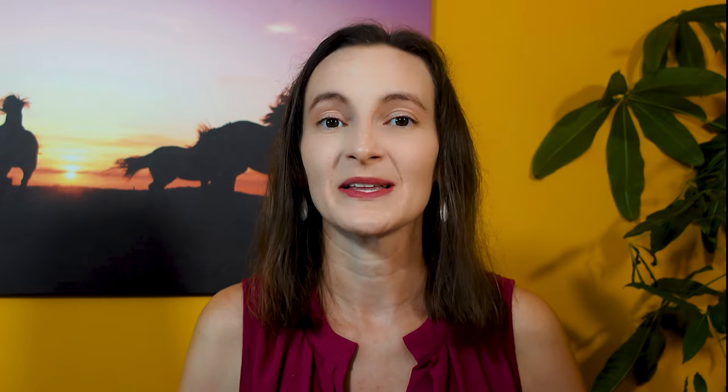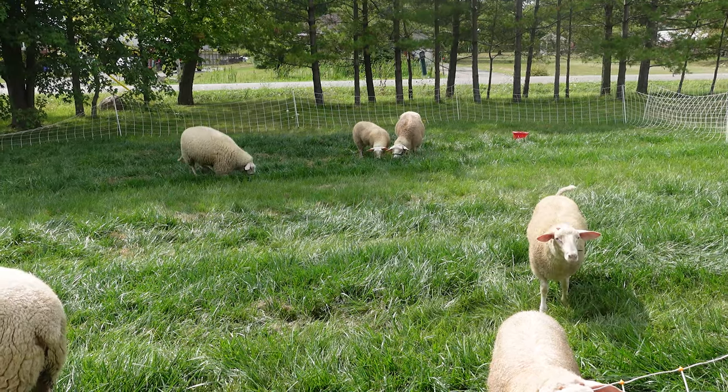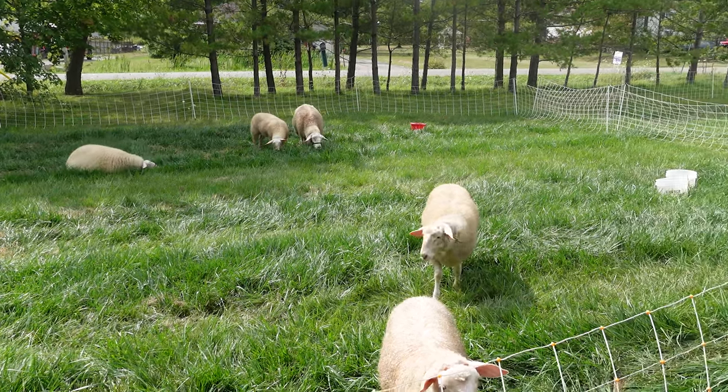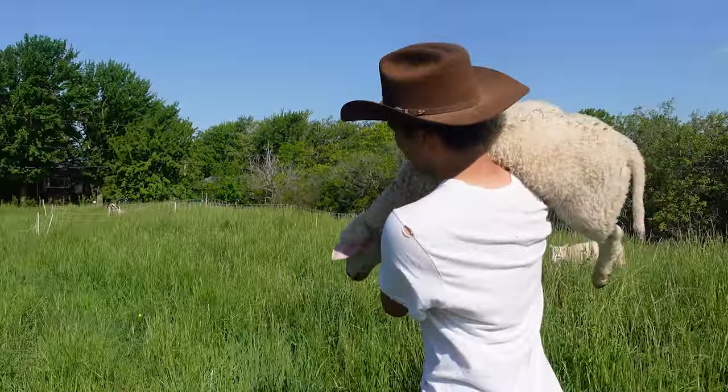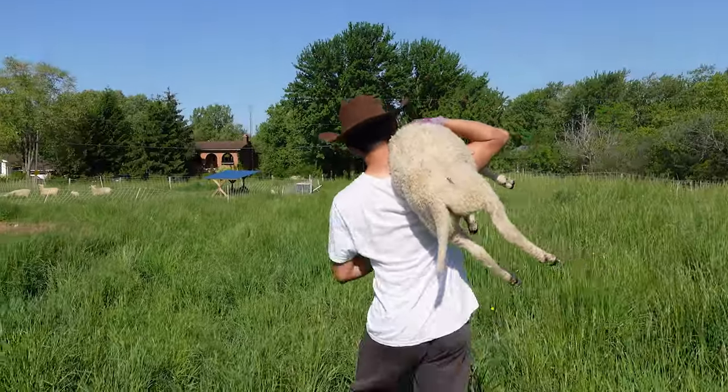Another downside of dairy sheep is that they can be harder to find and more expensive to source. Most places where you can buy sheep won't be selling specific dairy breeds, and if you want good quality dairy sheep from good stock, that will cost more or you might need to ship them from further away.